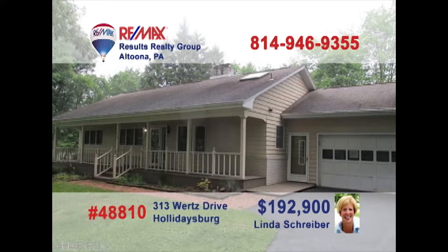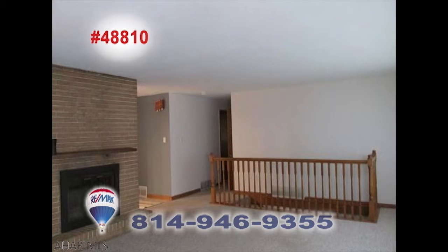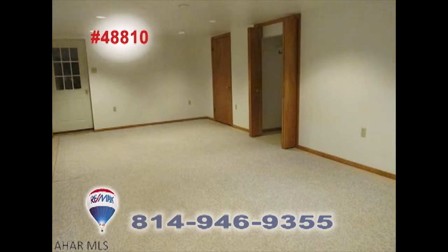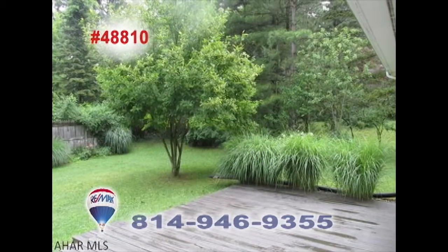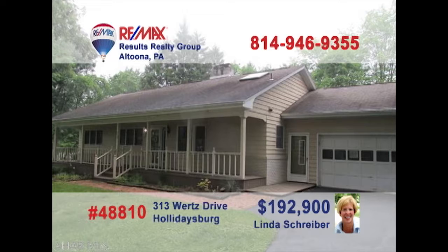Here's another great move-in-ready Holidaysburg home presented by RE-MAX Hall of Fame Realtor Linda Schreiber. Spacious is the best way to describe this sun-filled great room, which also features a brick fireplace and easy transition to the open kitchen with oak cabinets. There's a lower-level family room with a clean nearby laundry area, as well as fine outdoor spaces on the half-acre plus lot. All this plus three bedrooms. Take your tour with Linda.